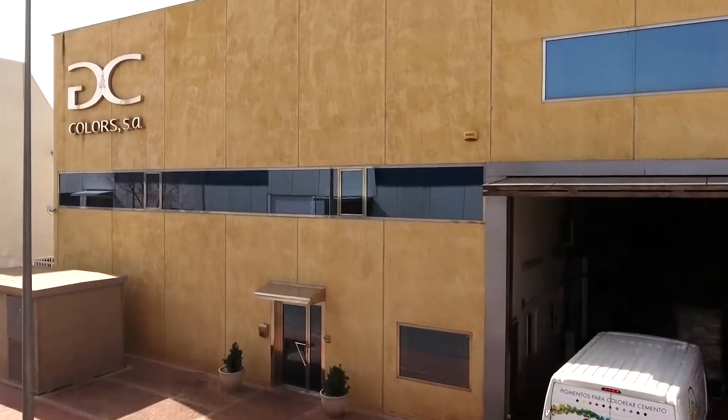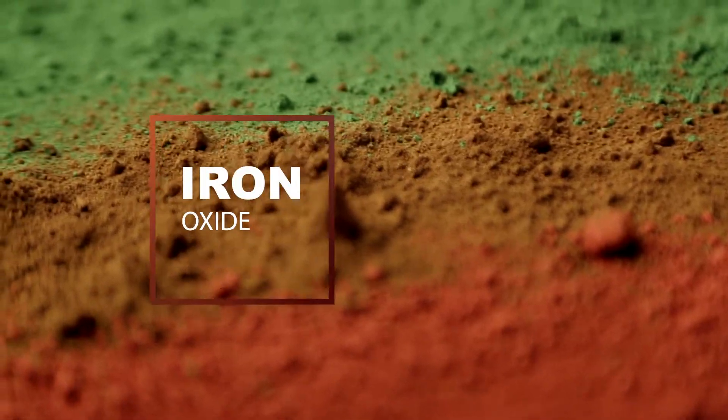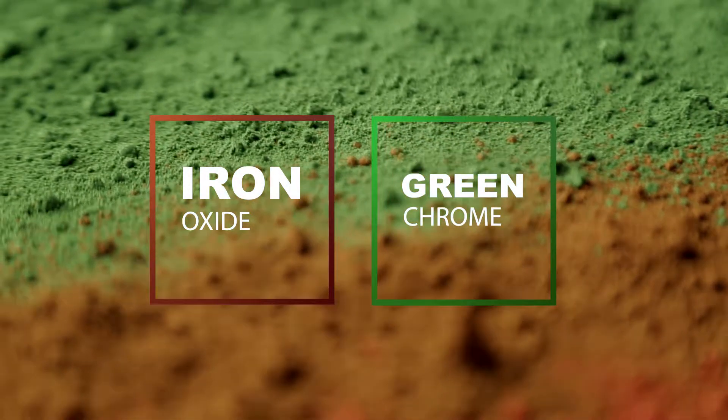GMC Colours was established in the year 2000 and specializes in the production of various inorganic pigments, among which synthetic iron oxides and chrome oxides, both under the brand Chromafair, are two of its major products.